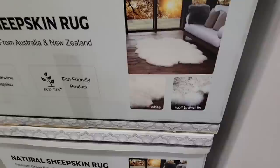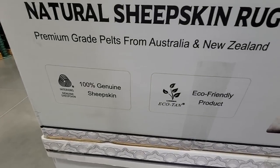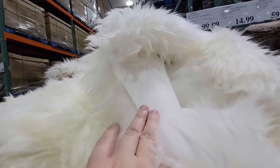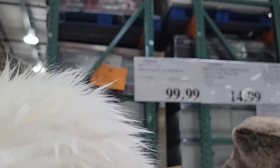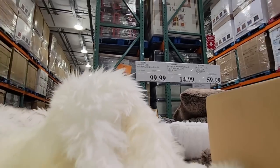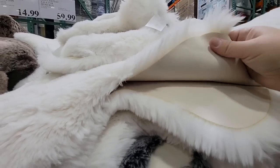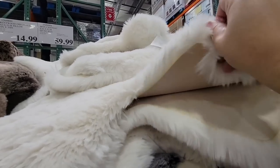Then I saw the natural sheepskin — this is the real deal, 100% genuine sheepskin. So this is definitely not going to be for anybody who is vegetarian or vegan. Even though I'm not a vegetarian, these kind of do bother me a little bit. It has a leather back so you can feel the difference between the faux fur and the real fur. These are $99.99. I was initially confused because the two types were stuck together on the display, but once you separate them you can clearly tell the difference.